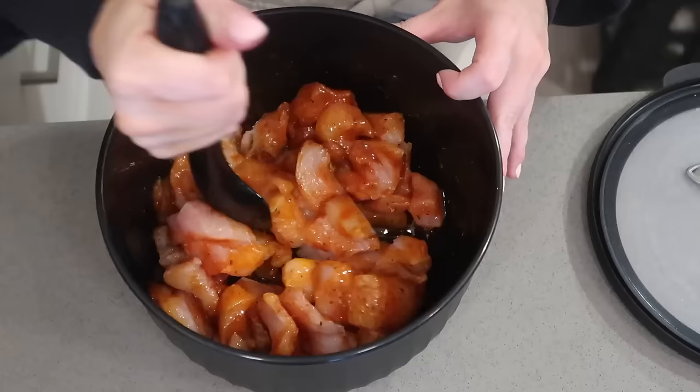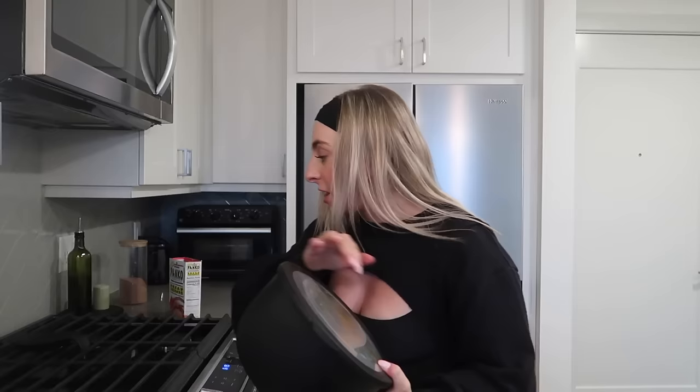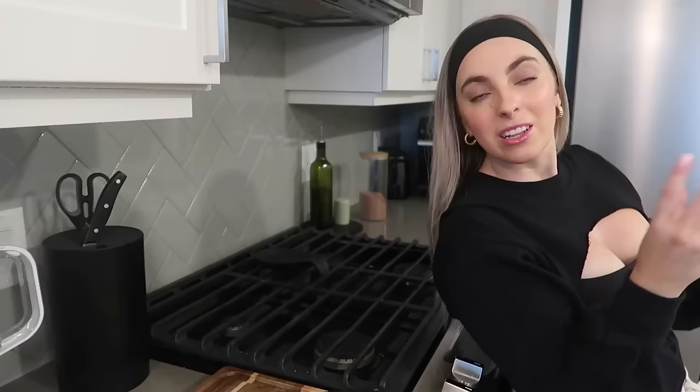Then we add in our breadcrumbs. It technically tells you to do this part in a Ziploc bag, but I'm putting the lid on. Make sure the lid is on super tight and then give it a good mix — this is just to coat all the chicken in the breadcrumbs. Last time I didn't secure the lid all the way and literally breadcrumbs were everywhere, so just be careful. Then we throw them in the air fryer — literally so easy.